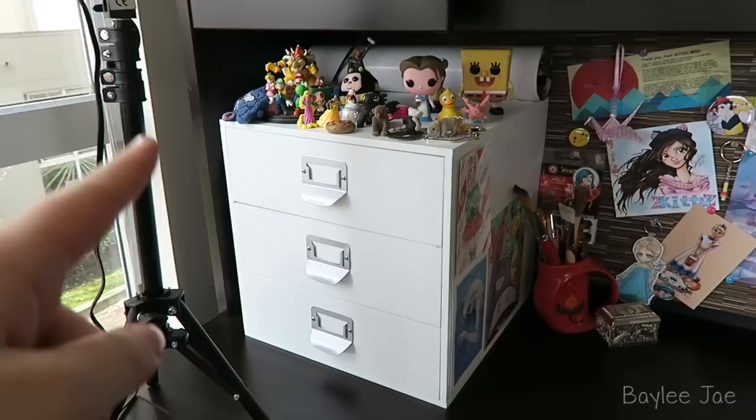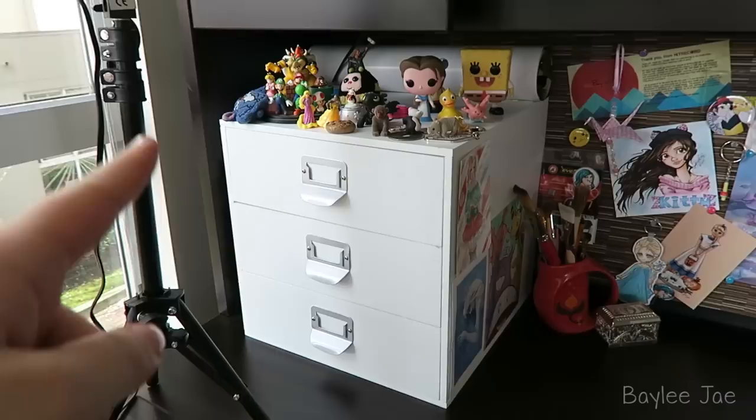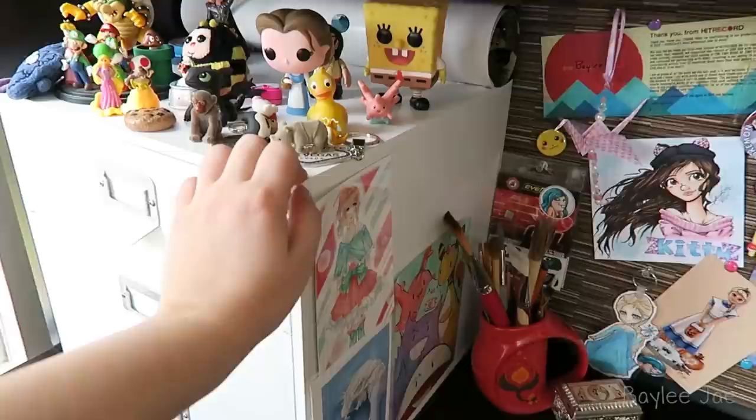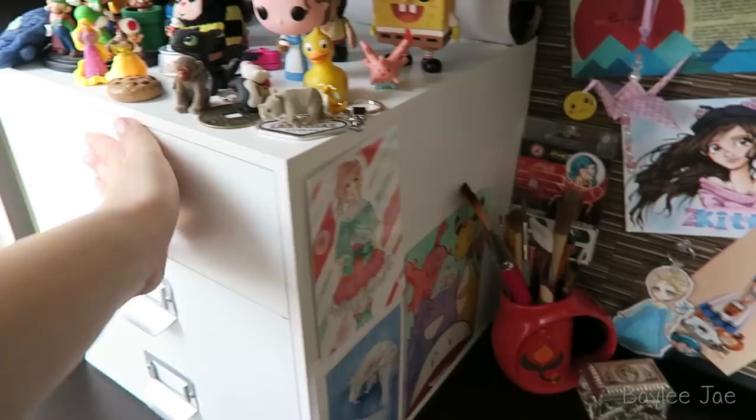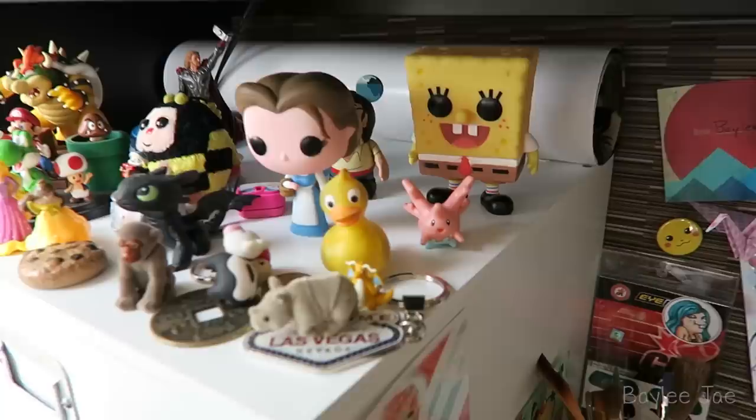Over here I have a little cube drawer system — I got these at Michael's and I love them. I want to get more stuff like this in the future; they're really handy and well built. I'd recommend waiting till they go on sale for half off, or buy one get one free. Don't pay full price — they're about $50 full price. Up here I have just a bunch of little knickknacks, either things I bought or things that were sent to me in the mail.